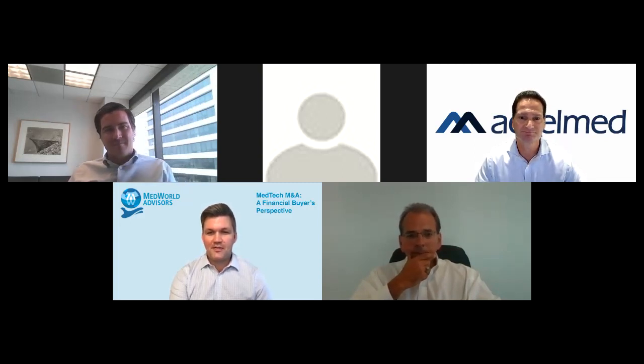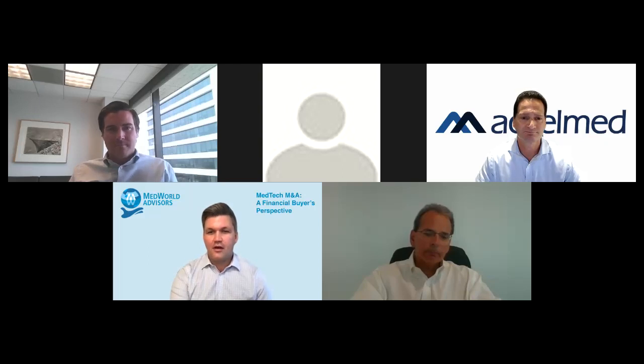Good that you mentioned those trends driving activity right now. I think we'll jump into those a little bit more as we continue. Steve, I'll go ahead and turn it over to you and Vance Street Capital.